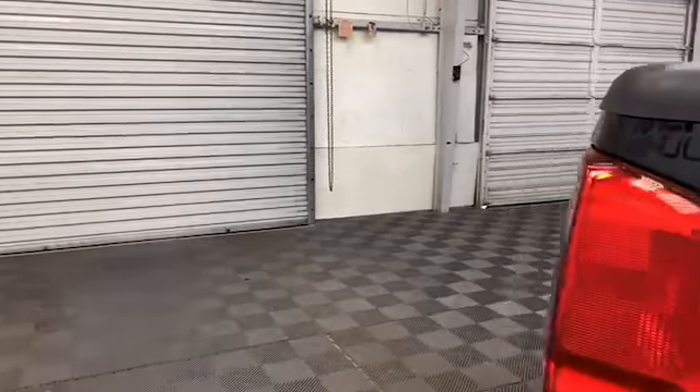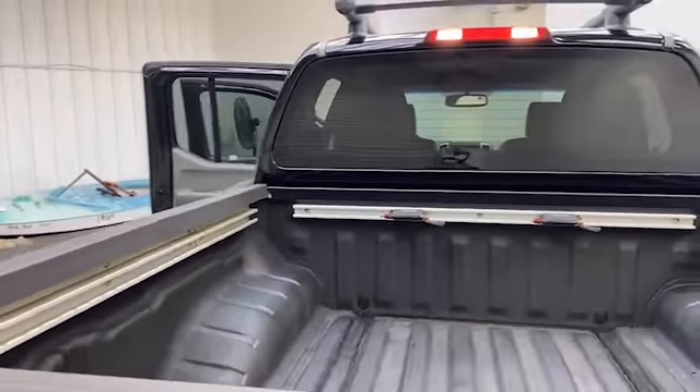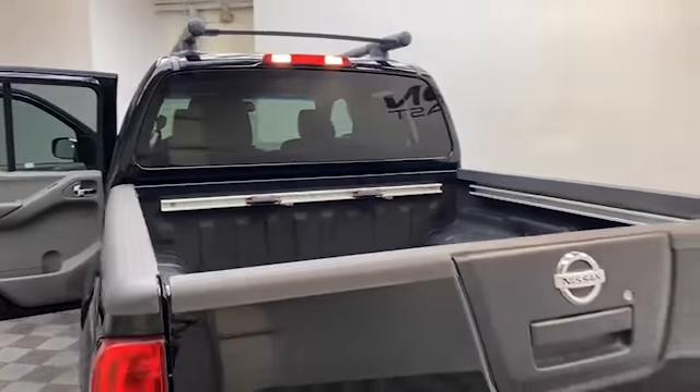On the exterior of the Frontier, we have heated and power door mirrors, bed liner, roof rack, and rear step bumper.